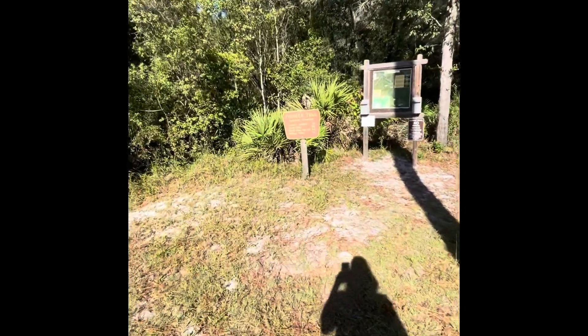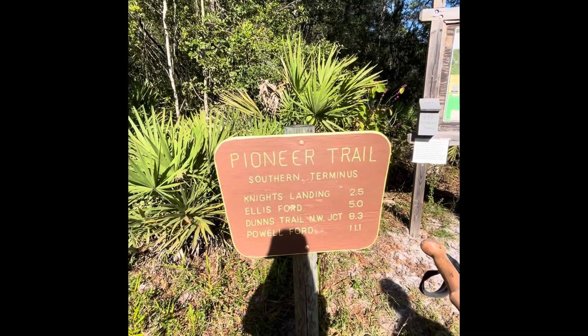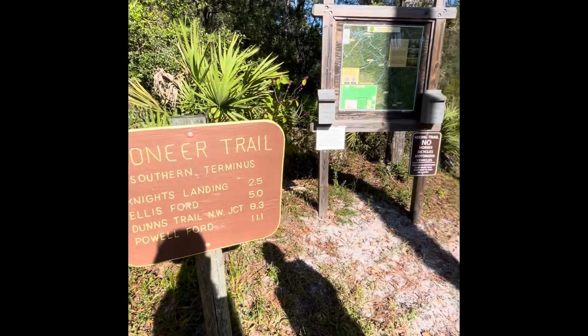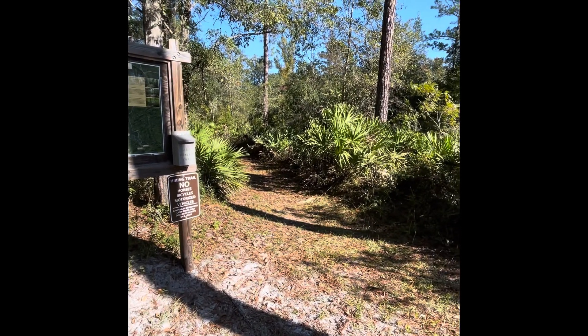This is the Pioneer Trail, and we are going to go at least to Knight's Landing, possibly Ellis Ford, and then we will come back. The kiosk is there and the trail's right there. So here we go — beautiful day. Look at that blue sky.